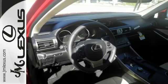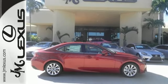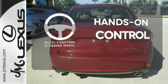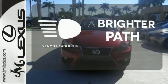Ten standard airbags, power front seats, and high-intensity discharge headlamps keep you comfortable and in control every moment. The multi-function steering wheel helps keep your eyes on the road and your hands on the wheel. Illuminate your path with the Xenon headlights.